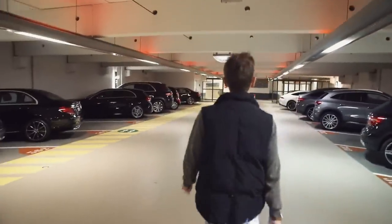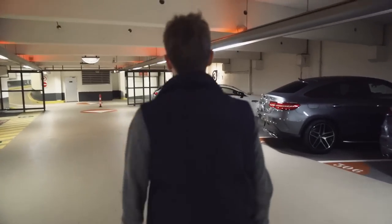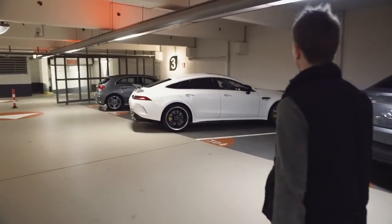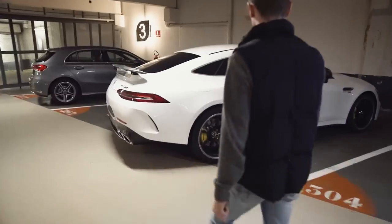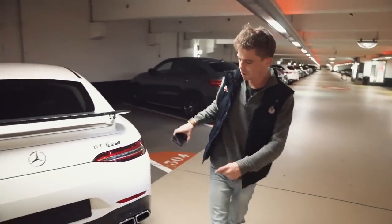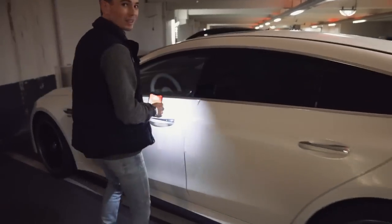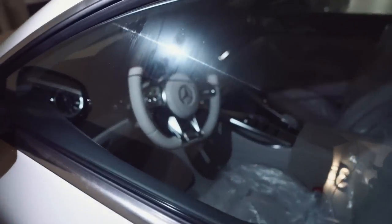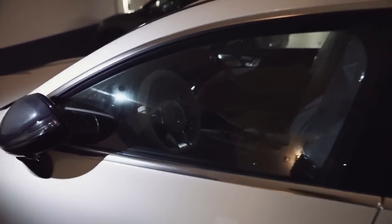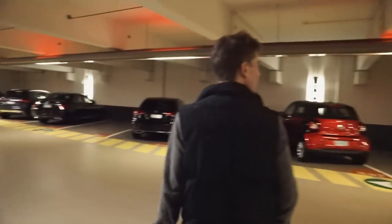We have an AMG GT S four-door. It's very confusing all these names, isn't it? This is pretty cool — it's got a similar wing to the Edition 1 that we saw, but this is all carbon. First of all, the ceramics? No — steel brakes. Carbon, carbon, cool exhaust — they actually look really cool in chrome like that. White with white interior, even the steering wheel. Full carbon interior, carbon mirrors — those are very cool, I actually really like these. And this one's for sale — 2,160 kilograms, made in Germany. Wow.